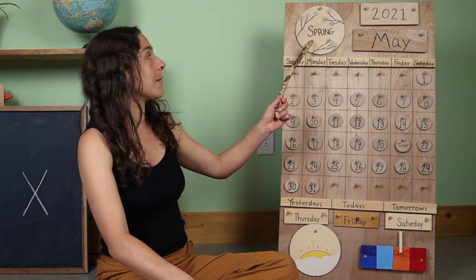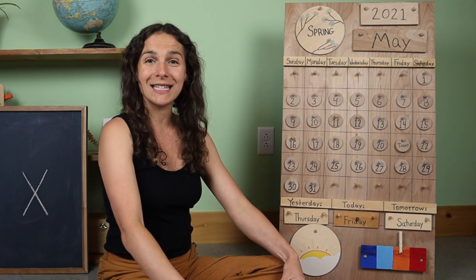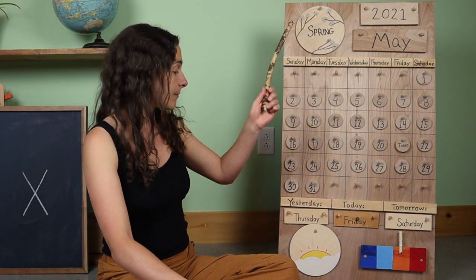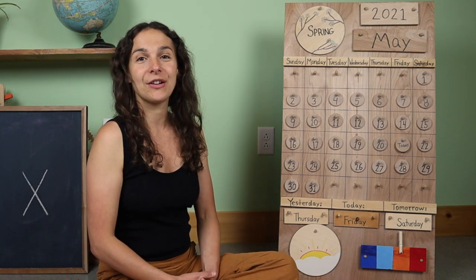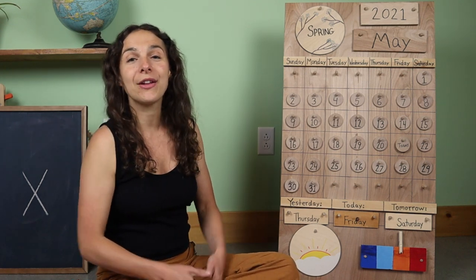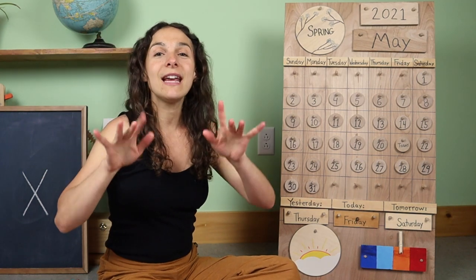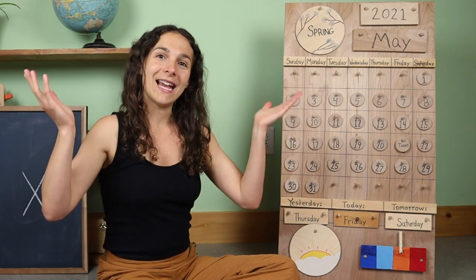Now I'm going to go back up to the top of the chart where we have the season. Do you remember what the season is? Spring! It's springtime where I live. Now let's go back down to the bottom of the chart to sing the weather song together. What's the weather? What's the weather? Can you tell? Can you tell? Is the sun shining? Is the rain falling? Can you tell? Can you tell?